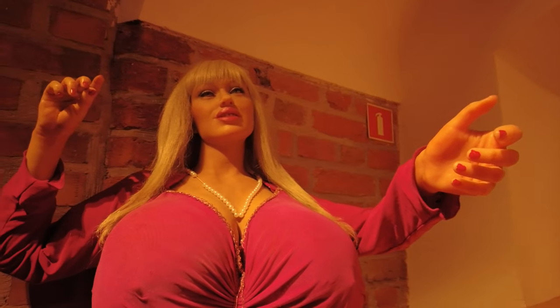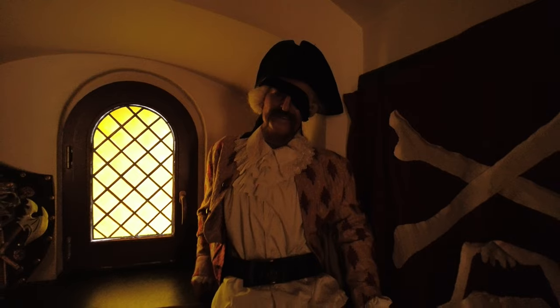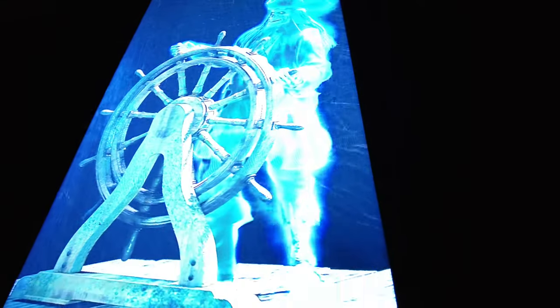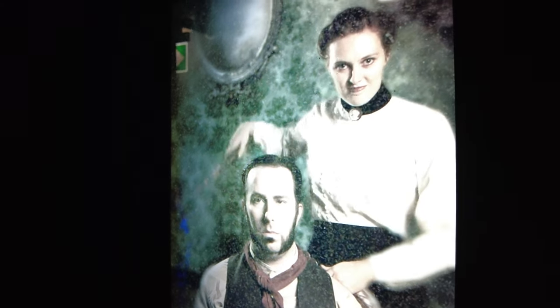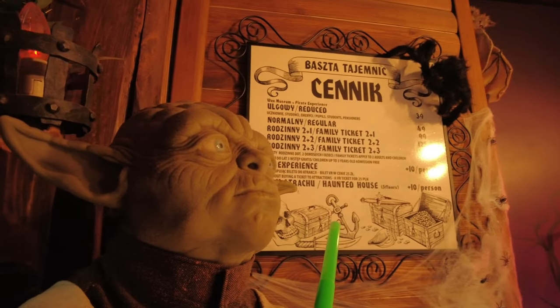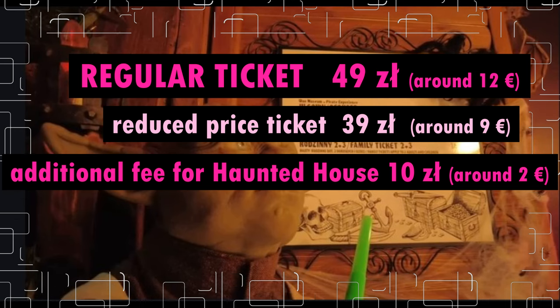After visiting the wax figures section, you pass through the pirate zone — a walkthrough that is a great experience with many surprising elements, already quite spooky. For those who like to be scared and are over 12 years old, I absolutely recommend the top floor where the haunted house is located — it will give you a thrill. In my opinion, the old 16th-century brick tower is the best possible place to house such a museum. Admission is 49 zloty for adults and 39 zloty for students and kids, with an additional fee of 10 zloty for the haunted house.